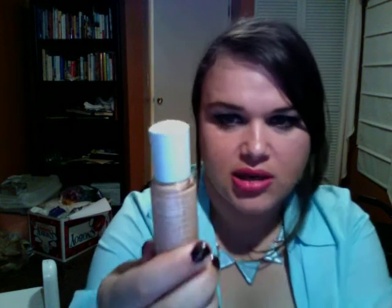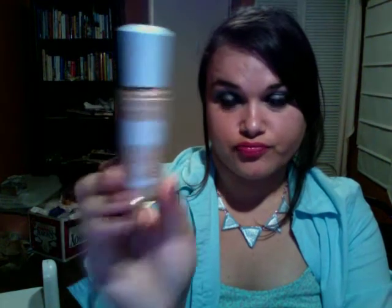Moving on to more makeup type things. I picked up the Rimmel London Clean Finish Matte Foundation. I've never tried any of their foundations, but I gave it a try. It claims to look 100% poreless, and for me I have pores that you can see really easily — mostly up in my upper cheeks and under my eyes — which drives me insane. The color is 240 Soft Beige Oil Control Minerals.